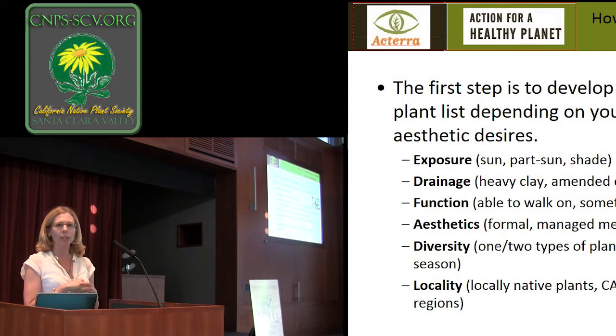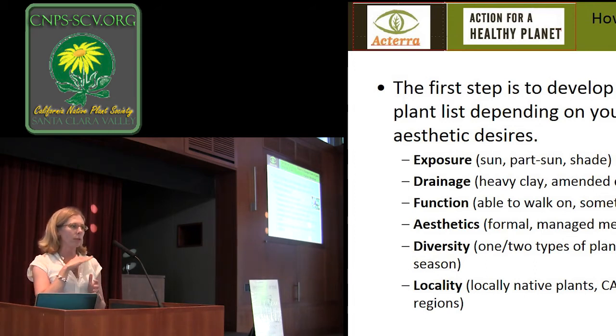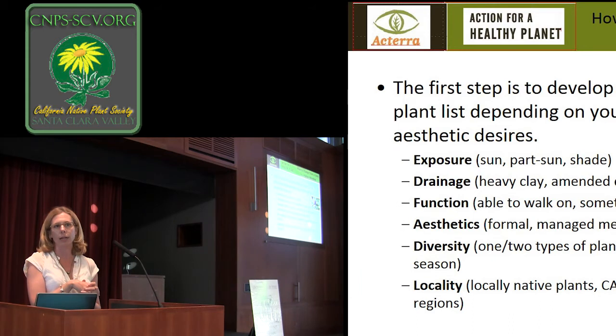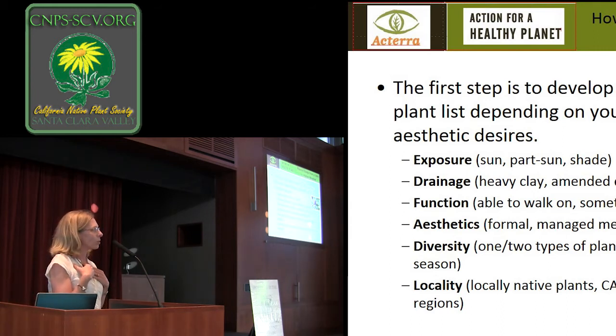Many people will have heavy clay soil, and that definitely informs what sort of plants you want to use. Heavy clay is typically anywhere here in the valley where you have something flat. When you go to the nursery, they tend to have the really pretty, showy plants that are easier to propagate, like a lot of the sages, and if you have heavy clay soil, those plants are challenging. I had several years of failures before I figured that out.